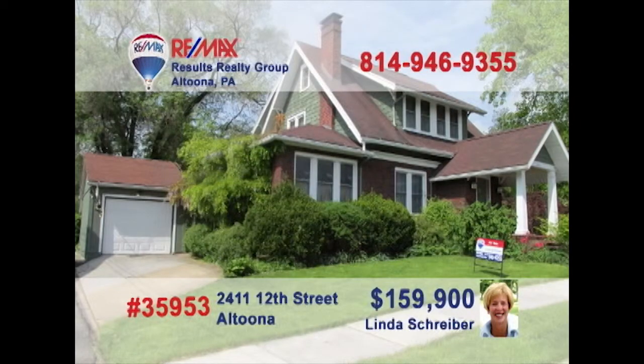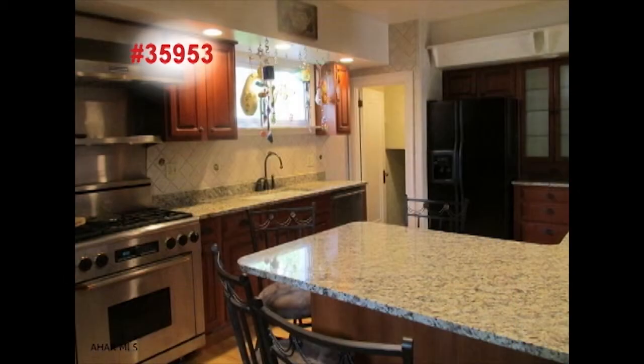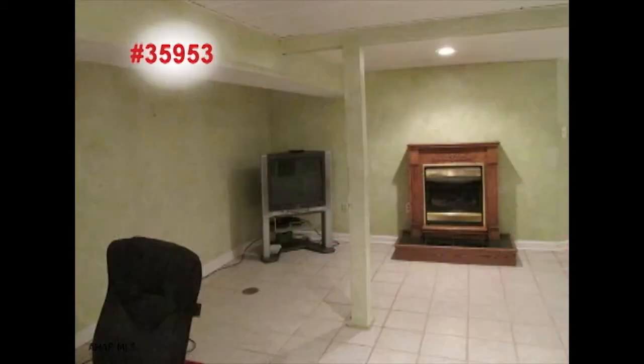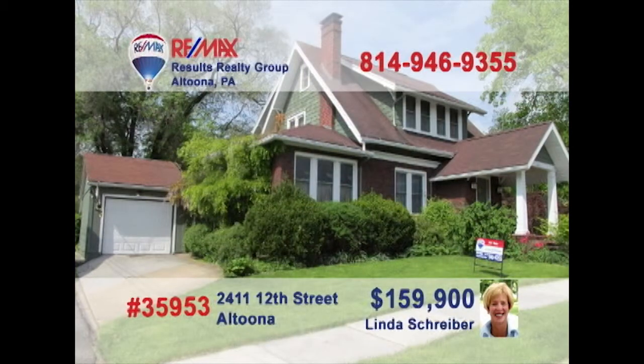Linda Schreiber, a RE-MAX Hall of Famer with more than 20 years of experience, presents a move-in-ready Altoona charmer. The hardwood floors catch the sunlight pouring into the living room. Cherry cabinets and granite counters make this kitchen a chef's dream, while hardwood floors add elegance to the dining room. Hang out with friends in the media room or in the lower-level family room — or head to the patio for outdoor fun. Contact Linda to see even more.